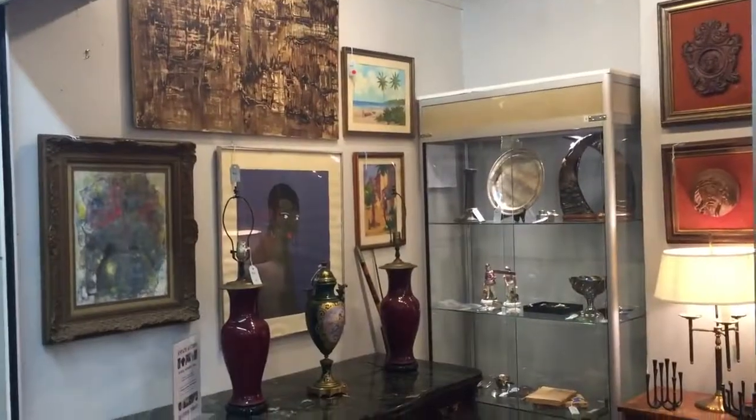My name is Peter Hall. This is a preview of Showplace's next estate auction, October 2nd at 10 a.m.